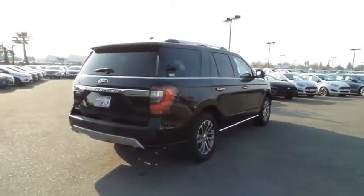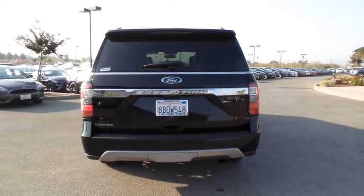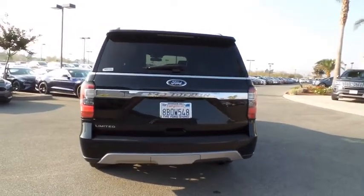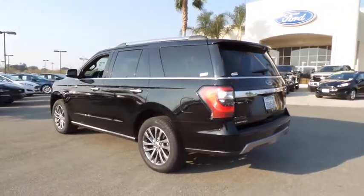Security system, CD player, rear window defroster, fog lights, heated steering wheel, compass, trip computer, heated front seats. A vehicle like this doesn't come along every day. Come in and get it before someone else does.